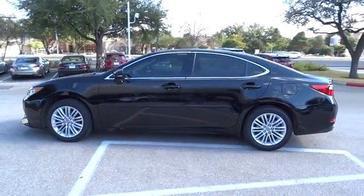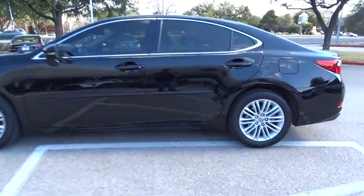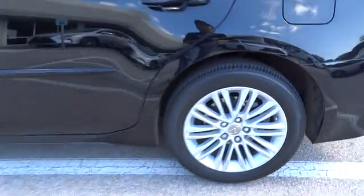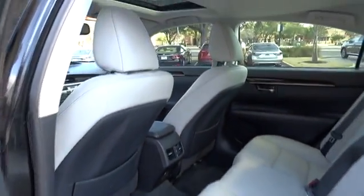This vehicle has less than 20,000 miles. Here are some of this vehicle's great options: CD changer, keyless entry, traction control, power passenger seat, steering wheel audio control, anti-lock braking system, stability control.